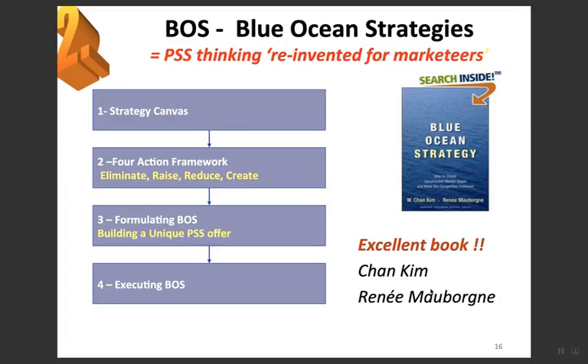Another concept is Blue Ocean Strategy, or BOS — it is PSS thinking reinvented for marketers. We start with the strategy canvas, which is a formulation of the strategy-for-action framework: eliminate, reduce, raise, and create. This framework is used for formulating a Blue Ocean Strategy to build a unique PSS and then executing that strategy.